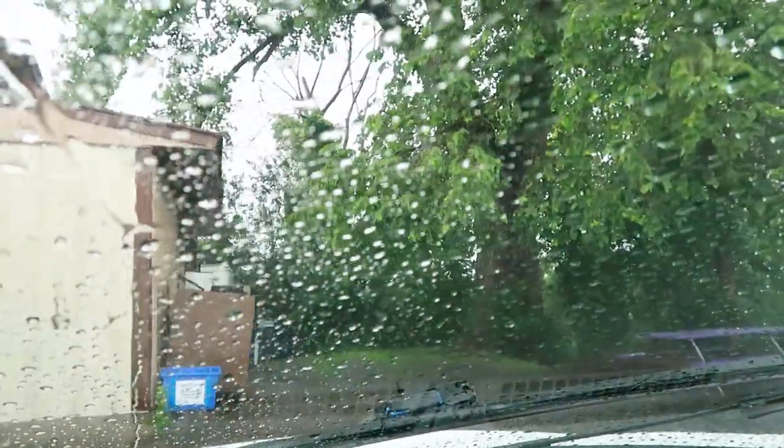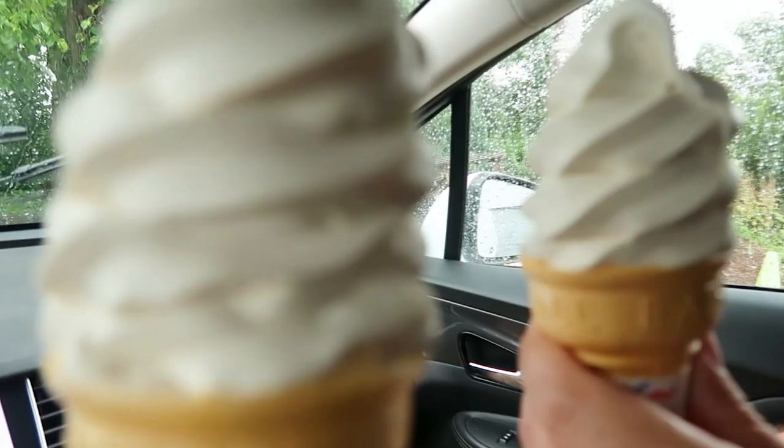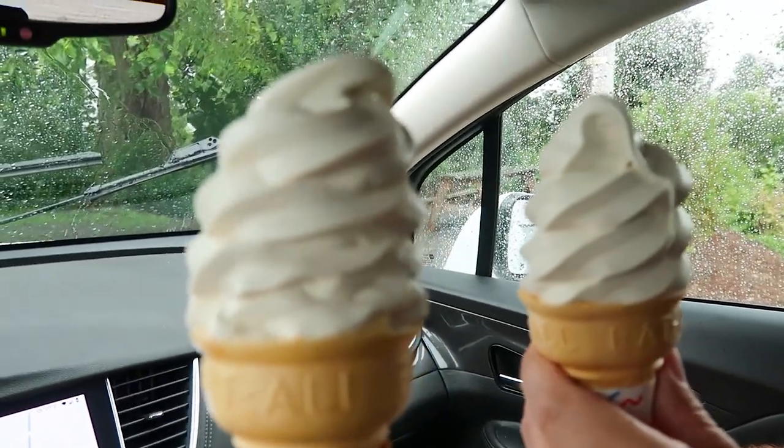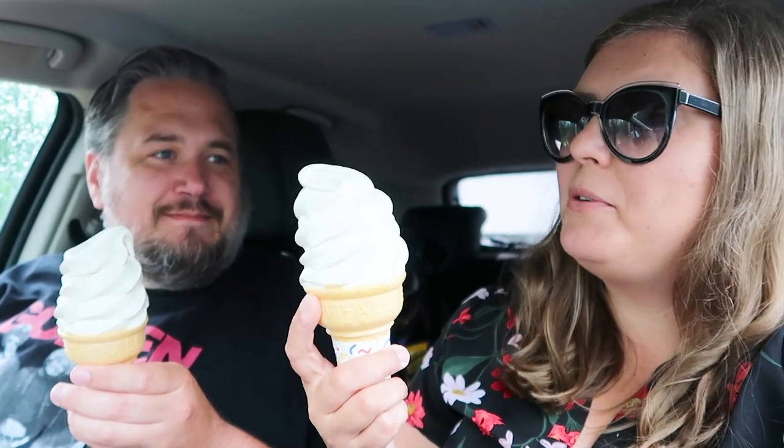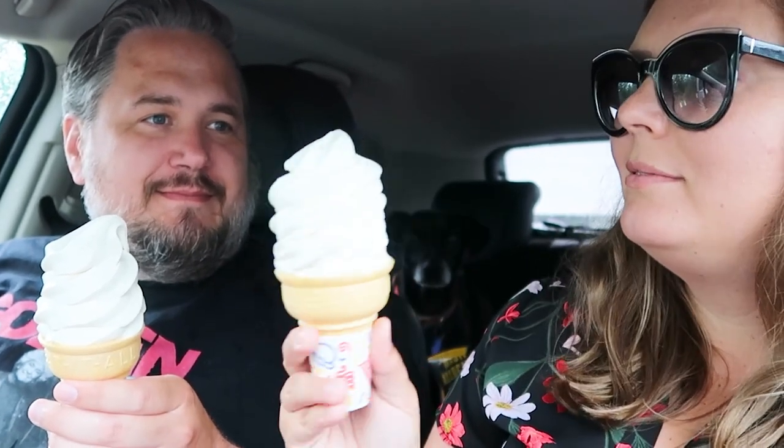This place is called Vermont Cookie Love, but we are here for one thing: the maple creamies. If you have never had a maple creamy before, I'm sorry — you're missing out on a really fantastic thing. They're basically like a vanilla soft serve, except instead of vanilla, they're real Vermont maple. Maple creamy. Yum, it's delicious.